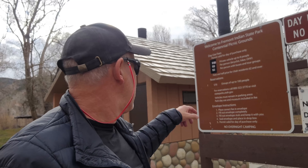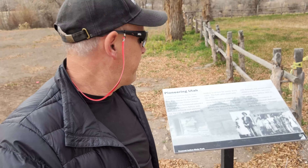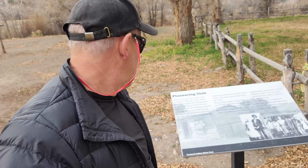So when we're here, looks like the fee is $10 per day. We're going to buy a season pass for $80 that covers all the parks in Utah. But we've got to wait for the visitor center to open to do that, so we're kind of cheating. But we asked the lady first and she said it was okay.